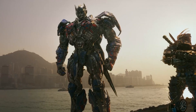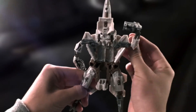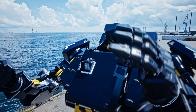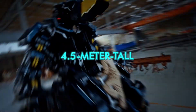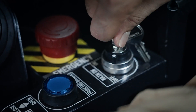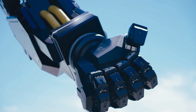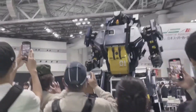If you grew up watching Transformers and dreamed of owning one someday, you probably assumed it would stay a fantasy. But that idea is no longer completely fictional. In Japan, Tsubame Industries has built something called Arcax, a 4.5 meter tall piloted humanoid robot that a human can actually climb into and operate. This is a real product with a real price tag, and in late 2025, it was officially demonstrated to the world at a major robotics expo.